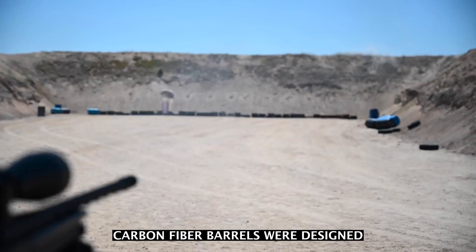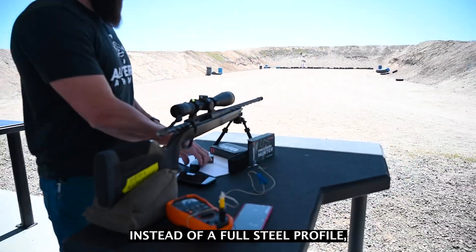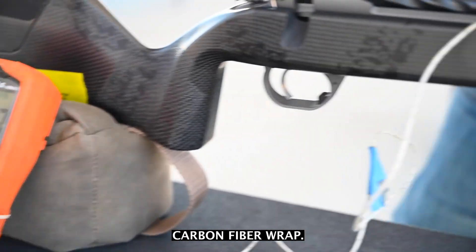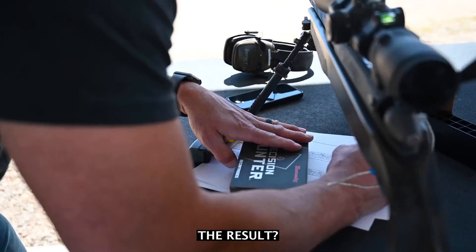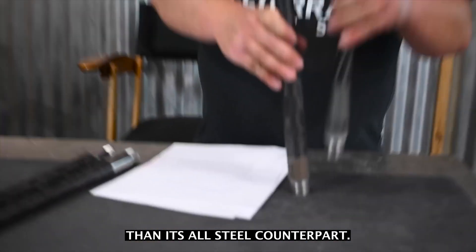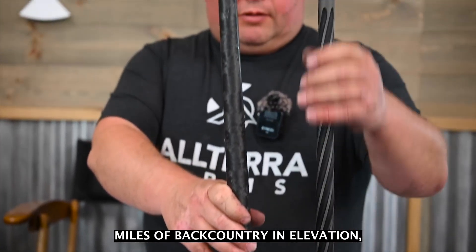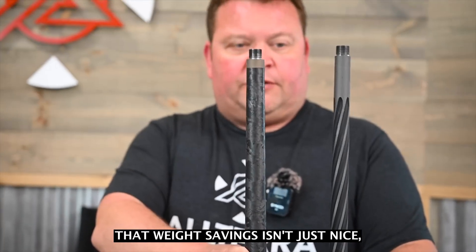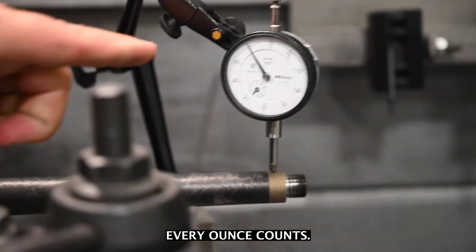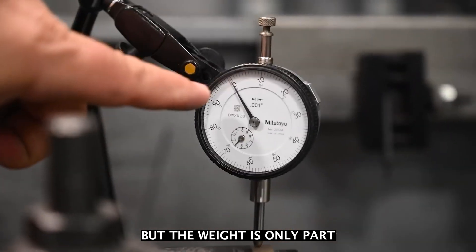Carbon fiber barrels were designed to solve that problem. Instead of a full steel profile, they use a steel liner surrounded by high-strength carbon fiber wrap. The result? A barrel that's up to 40% lighter than its all-steel counterpart. And if you're covering miles of backcountry and elevation, that weight savings isn't just nice — it's survival. Every ounce counts, but the weight is only part of the story.